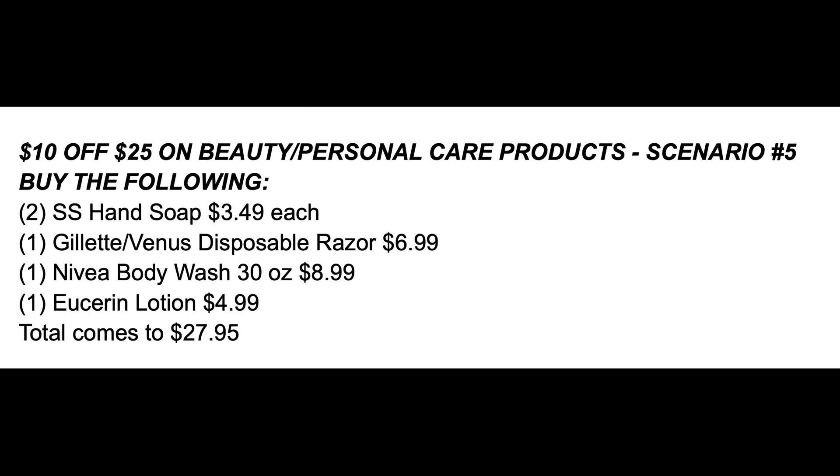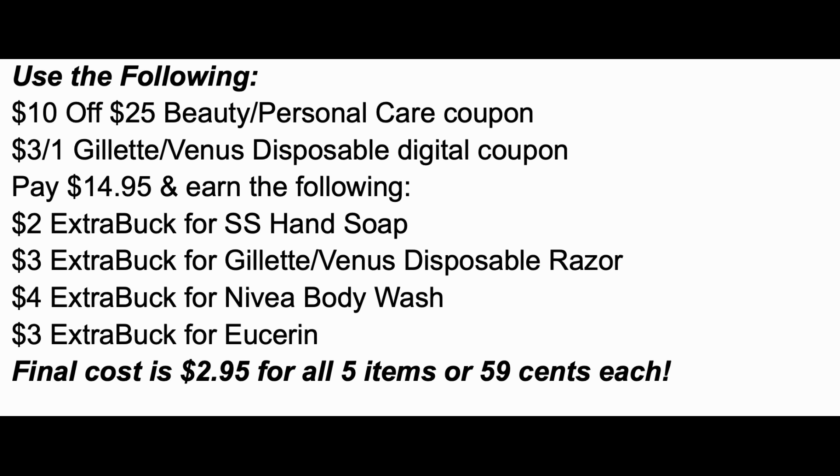Here's an easy scenario using the $10 off $25 coupon with products that should still be available. Grab two Soft Soap hand soaps at $3.49 each, one Gillette Venus disposable razor at $6.99, one Nivea 30-ounce body wash at $8.99, and a Eucerin lotion at $4.99 — total $27.95. Clip the $10 off $25 beauty personal care coupon and the $3 Gillette or Venus digital coupon, leaving you to pay just $14.95 out of pocket. Roll your Extra Buck rewards. You'll earn back $2 for Soft Soap, $3 for the razor, $4 for Nivea, and $3 for Eucerin — making those five items just 59 cents each or $2.95 for all.